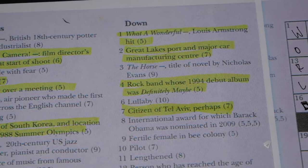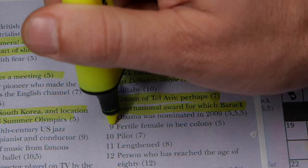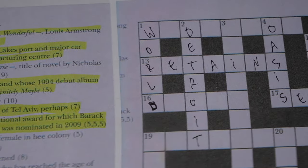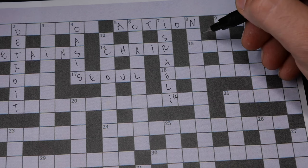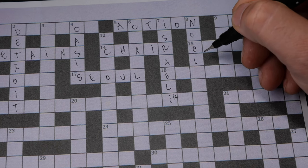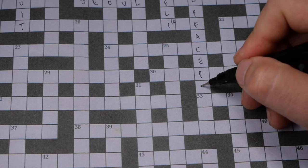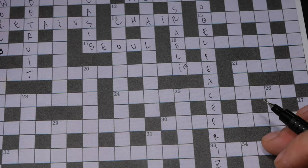Number eight: the international award for which Barack Obama was nominated — three words, each with five letters. That's going to be Nobel Peace Prize. Number eight already has 'the' in it, so it's Nobel, then Peace, then Prize. I may have to change things around but I'm pretty sure it's a peace prize. Bingo.